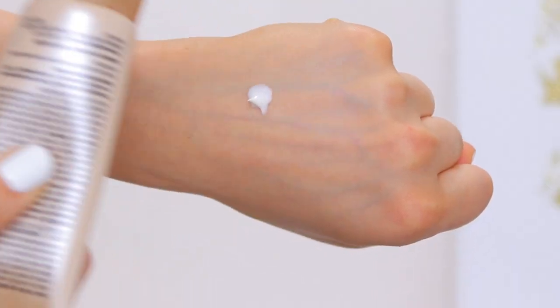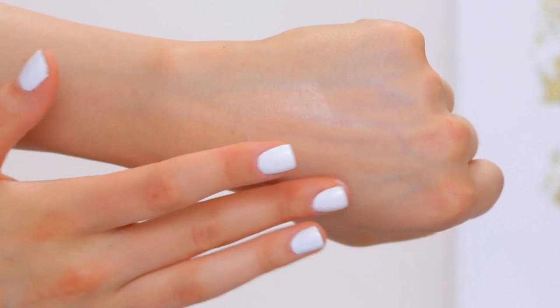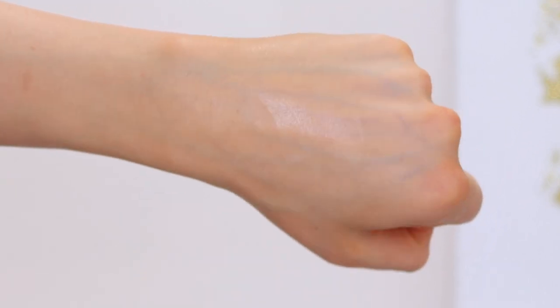It does have fragrance in it, so if you have sensitive skin that's something to consider. It has SPF 20, which isn't the highest — I'd recommend at least SPF 35 based on my research — but 20 is better than nothing. It's also a chemical sunscreen, meaning it won't create a white cast. When you squeeze it out it's white, but when you spread it on your skin it becomes clear and completely blends in.